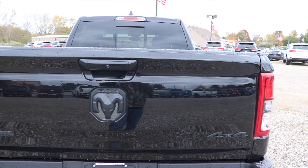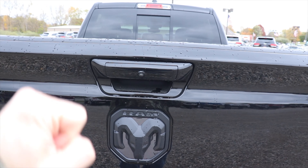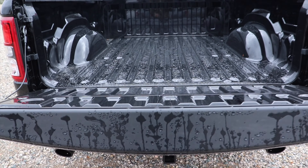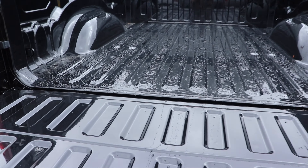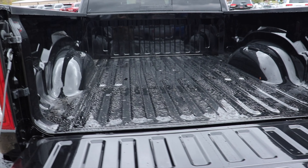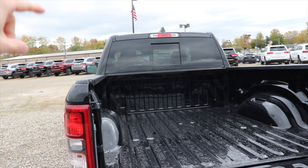Tons of space back here — this is definitely a truck I could see myself going on a long road trip in and being very comfortable. Let's take a look at the bed real quick. Being a Bighorn, there's only one way to release the tailgate on this vehicle — you come up to it and push the button.